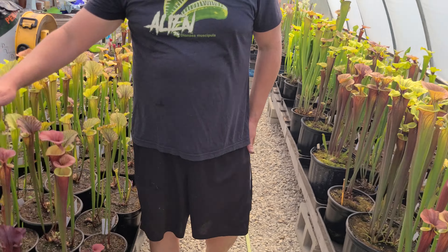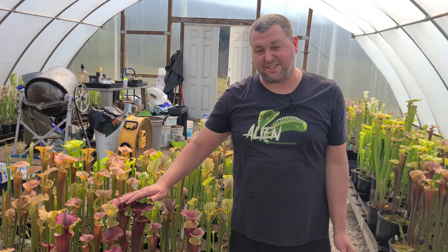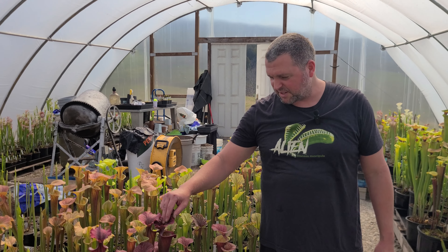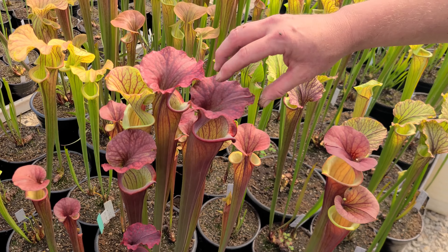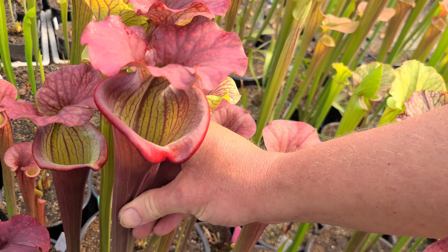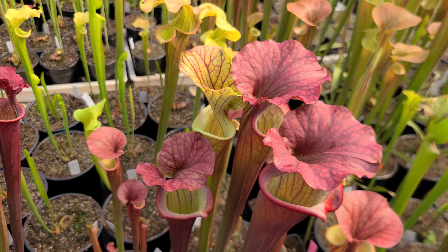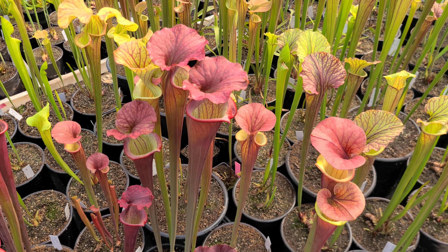Behind me over here — oh my God. This is one I named for my little kitten. He's been with us 15 years now, his birthday will be in June. And I named a plant after him finally. This one's FTS Bearcat. It's a complex hybrid, but it's really nice. Look at the lip on it — big old mouth on it, nice red coloration. I love the shape of the pitchers and the vigor of it.